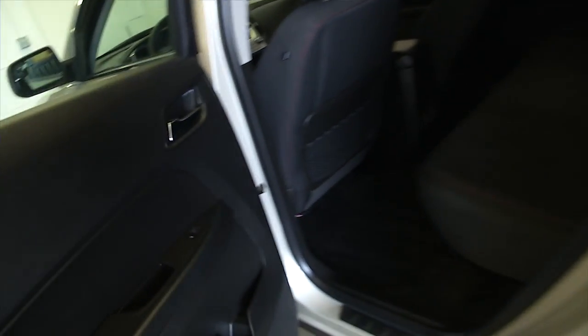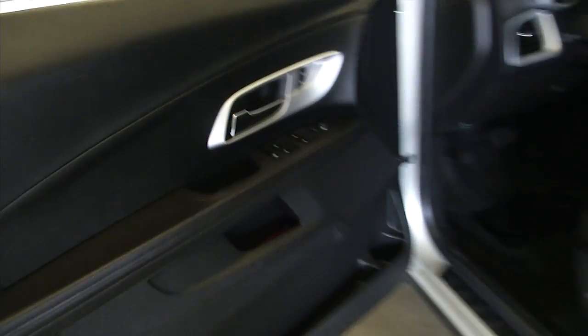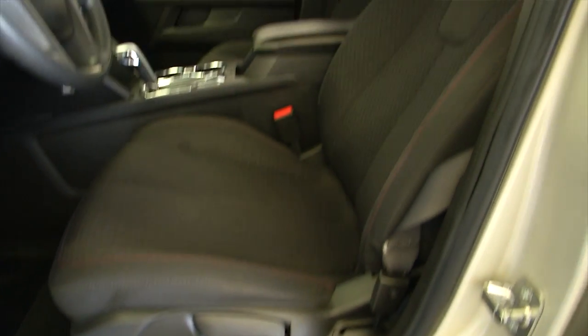Let's check the interior — black cloth interior. Moving our way up front: power windows, power locks, power mirrors, and power and manual seat adjustments.